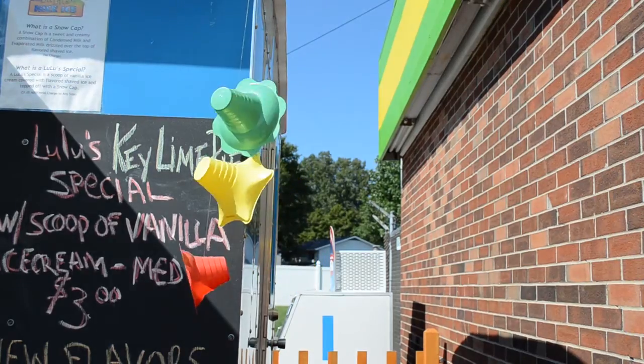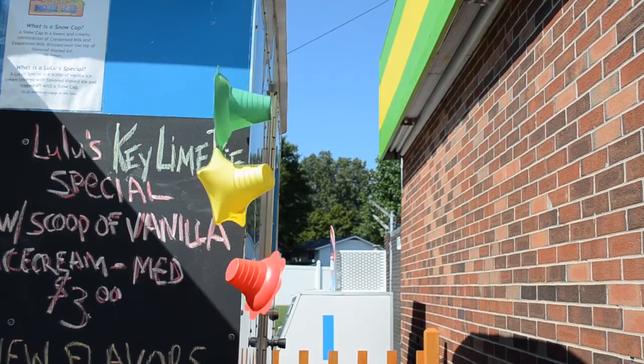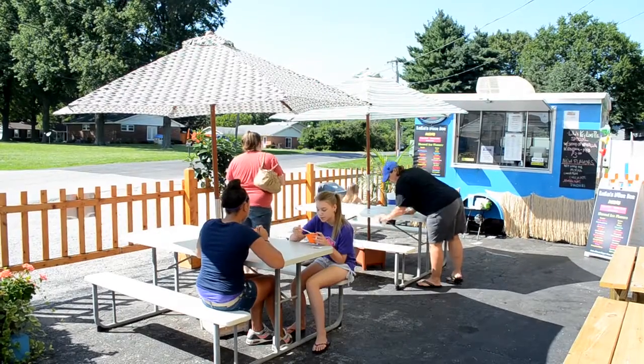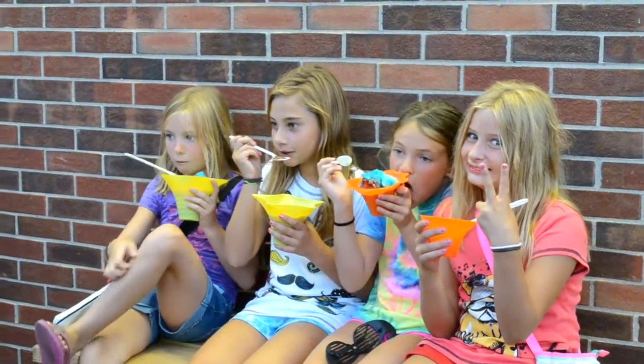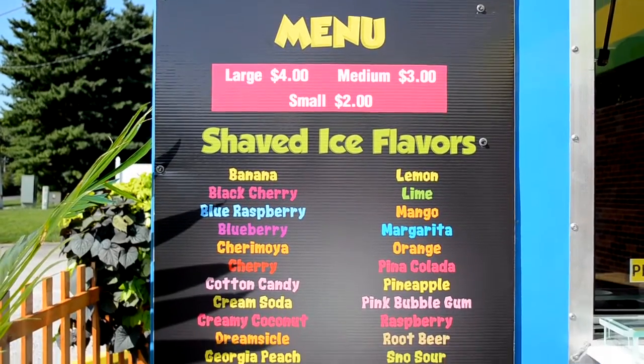Several people asked because we're using plastic cups, plastic spoons, and napkins — just so you know, we are 100% recycled. Everything that goes into our trash is recycled locally.